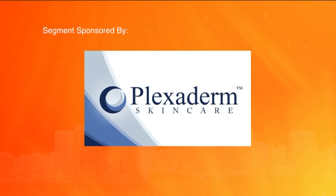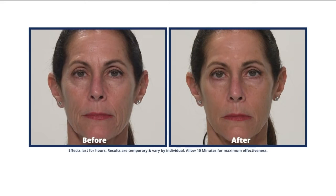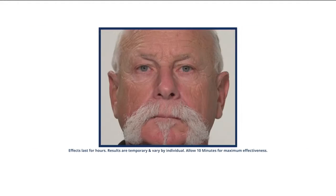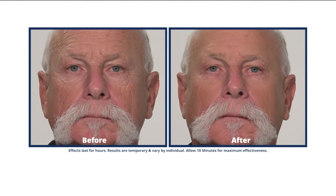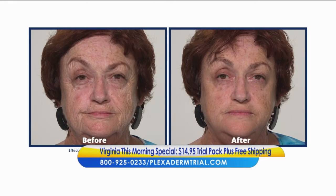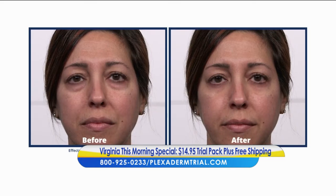This segment is sponsored by Plexiderm. With the change of the season just around the corner, do you have plans to get together with family and friends for the holidays? Imagine how amazed they're going to be to see how great you're looking in minutes. Watch your under-eye bags, wrinkles, and crow's feet disappear. So if you have puffy under-eye bags or signs of aging, we've got the perfect solution for you.